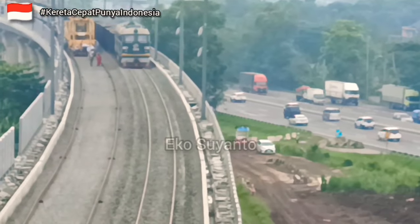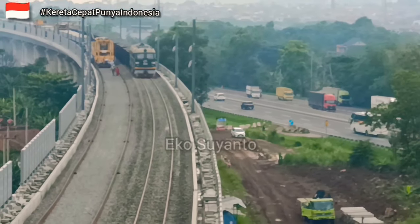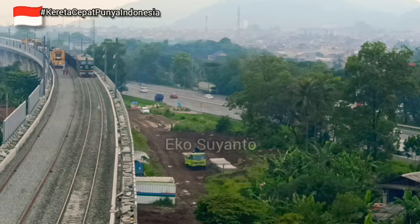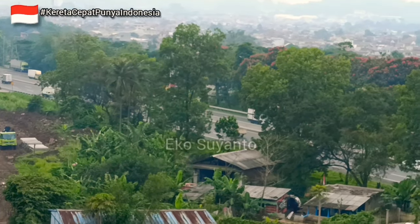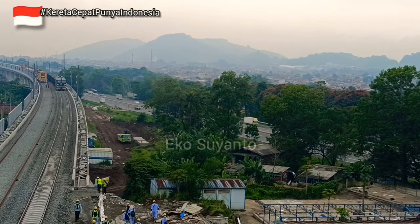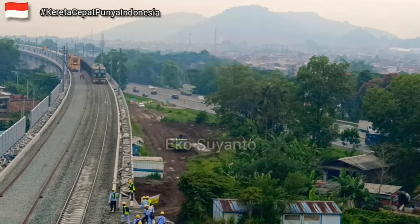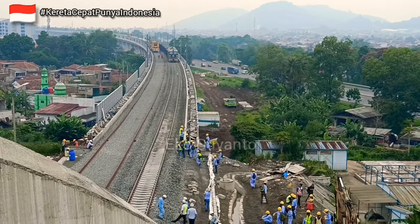Area ini berada di DK115. Untuk daerah kerja kereta cepat, namun kalau untuk di jalur tol Purbaleunyi, ini adalah di KM 125. Di samping kanannya adalah rest area. Apabila berkesempatan melintas menggunakan kendaraan di jalur Purbaleunyi ini, bisa melihat lintasan elevated yang langsung masuk ke tunnel 11 ini.